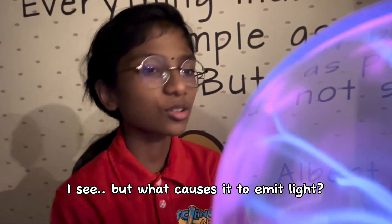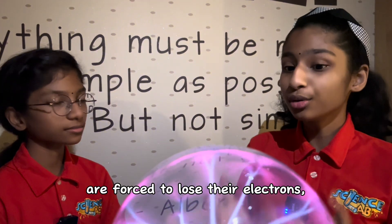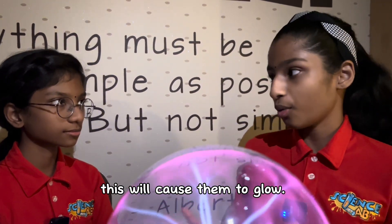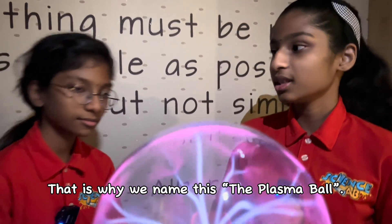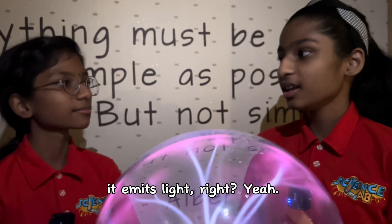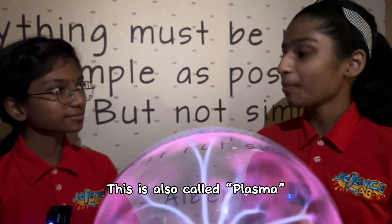But what causes it to emit light? When the gases inside the ball are forced to lose their electrons, this will cause them to glow. And this state is called plasma. That is why we name this the plasma ball. When there is lightning, it emits light, right? Yeah. This is called plasma.